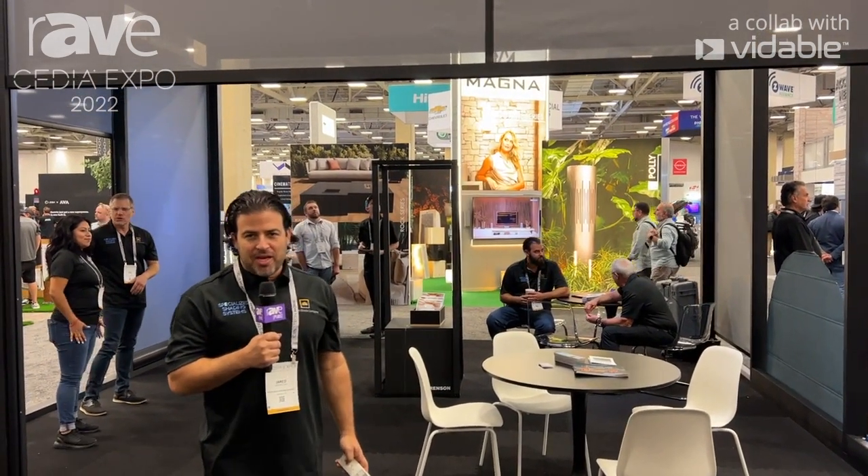Hi, my name is Jarek Reinitsky from Crown Shade in Baltimore, Maryland, here at Cedia 2022.